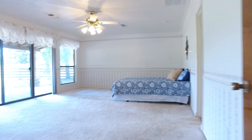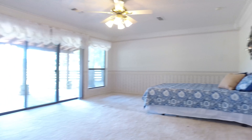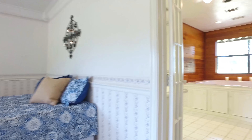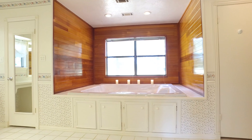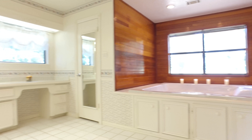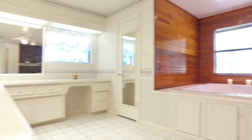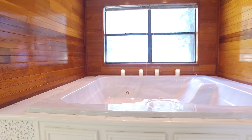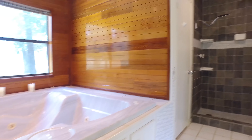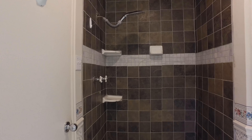Immediately off the living room you're brought into the spacious master suite. Sliding doors have access to a private patio and French doors lead to the master bathroom. There's a huge master bath with a built-in sauna and tub designed for two with a padded cover, a large L-shaped vanity with tons of counter space, his and her sinks, a separate tiled shower, and two walk-in closets with built-in shelving.